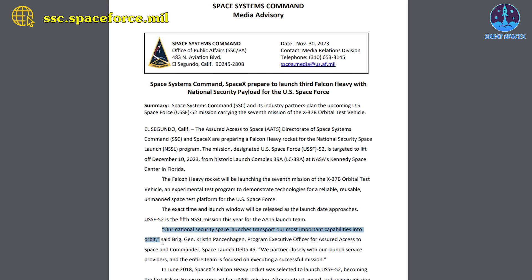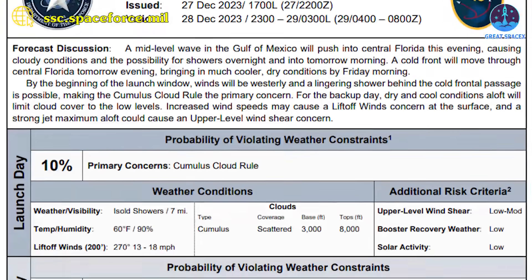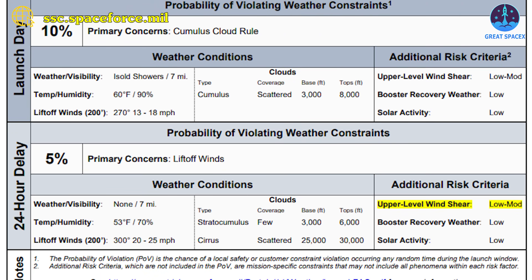Our national security space launches transport our most important capabilities into orbit, Brigadier General Kristen Panzenhagen, who commands Space Launch Delta 45, said of the X-37B mission in a November press release. We partner closely with our launch service providers and the entire team is focused on executing a successful mission, Panzenhagen said. According to the National Weather Service, there's an expectation of mostly cloudy and cool conditions Thursday night at Cape Canaveral Space Force Base, with temperatures around 52 degrees Fahrenheit and a west-southwest wind of 5-10 mph.